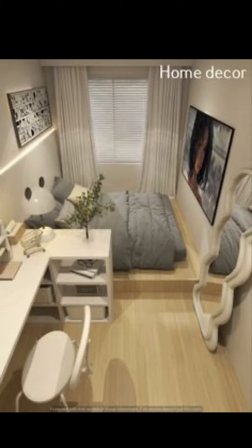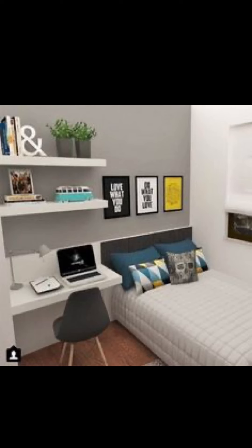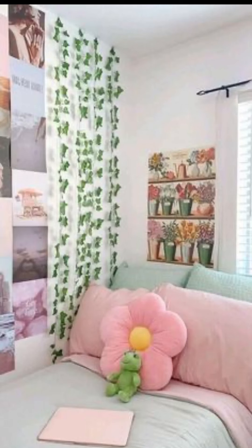as a backdrop for the boho elements we are going to introduce. To add visual interest, we will experiment with different textures such as jute, rattan, and macramé. Nothing says budget-friendly like some fantastic DIY projects.